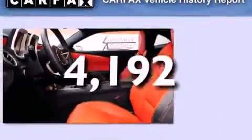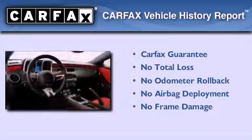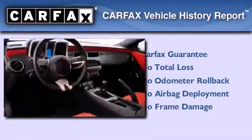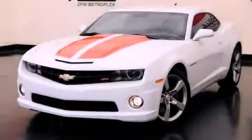This vehicle has fewer than 5,000 miles on the odometer. Not to mention that this Chevrolet qualifies for the Carfax buyback guarantee. We invite you to contact us today to learn more about this vehicle.